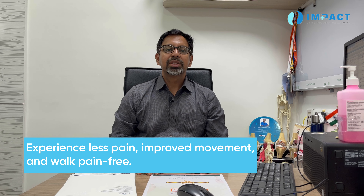The main benefits of hip replacement surgery are, first, pain relief, and second, improved movement and the ability to walk pain-free.